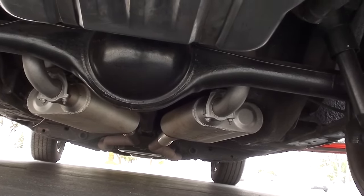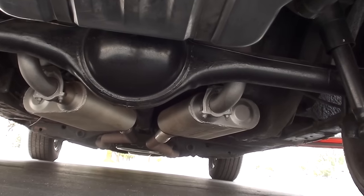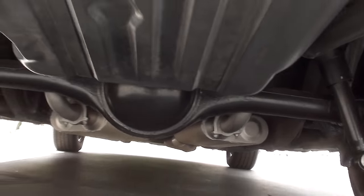You can see it's real nice underneath. Flowmaster dual exhaust, eight and three-quarter rear end with a 3.23 Sure Grip, and a new fuel tank.